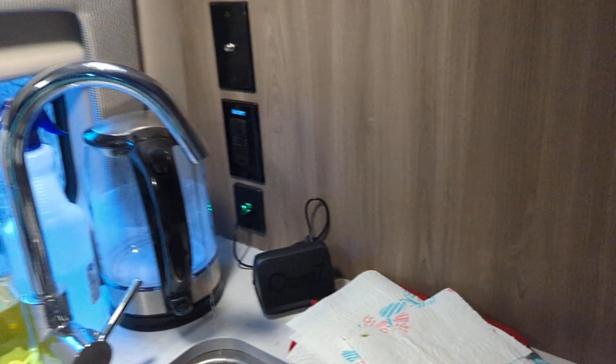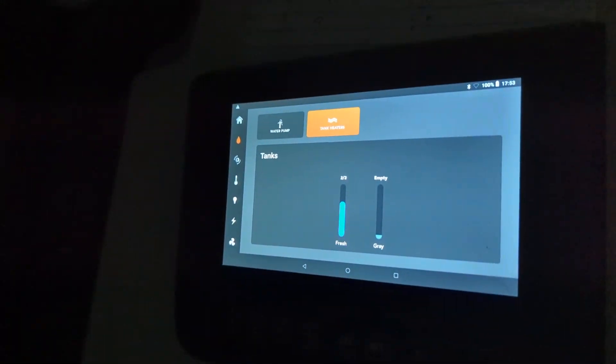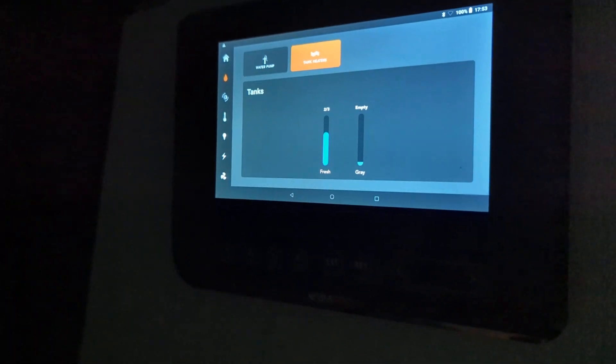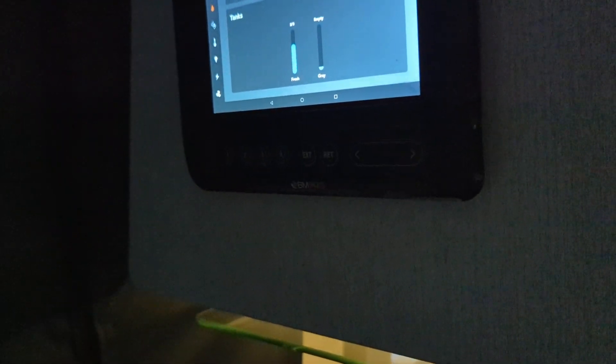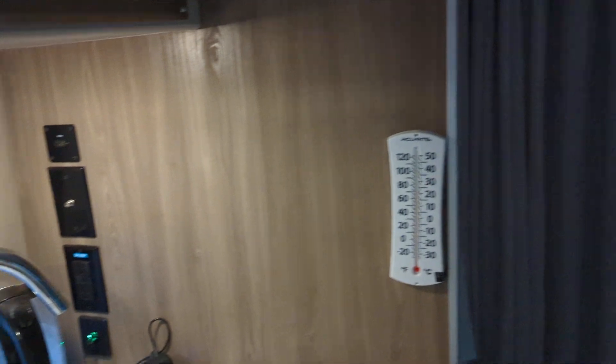We just don't want anything to freeze — we've got the water dripping, that takes care of that. Up here it shows tank heaters on, which covers the fresh water tank. I don't have a black water tank, just a fresh water tank. The piping is all enclosed, so we should be good. This is a Class B — a 2023 Thar 18M, 18 feet long.